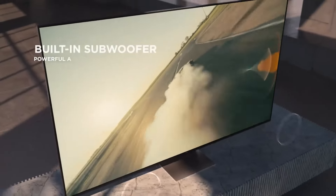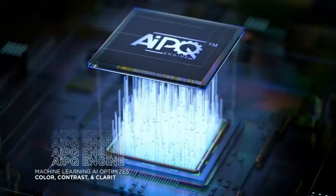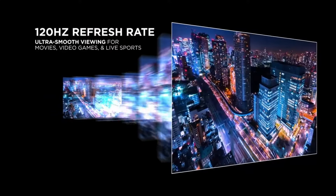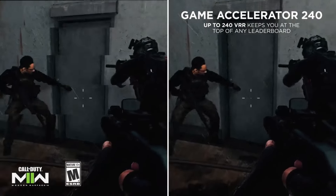Its mini-LED backlight enhances contrast close to OLED levels, and it covers 80% of the BT-2020 color spectrum, although initial color accuracy may require adjustment. Users will need to discern which devices can pass a 4K/120Hz signal.